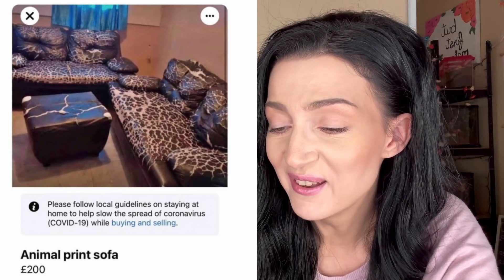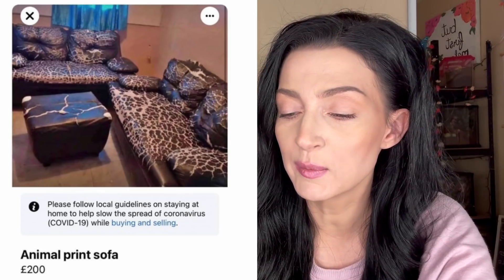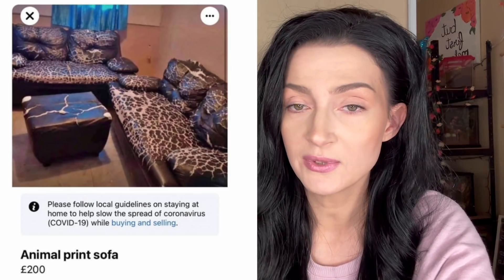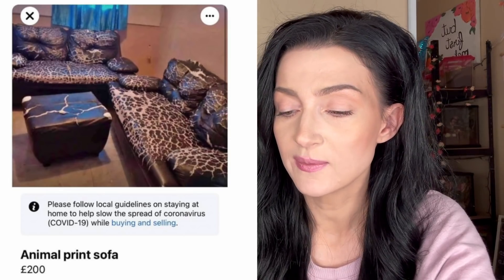What animal print? Well, the ottoman is kind of cracked — oh my goodness, no, the whole entire couch is this. This is not animal print. I applaud your creativity and your attempt to hustle, but these couches have been through it — this is beyond damage.